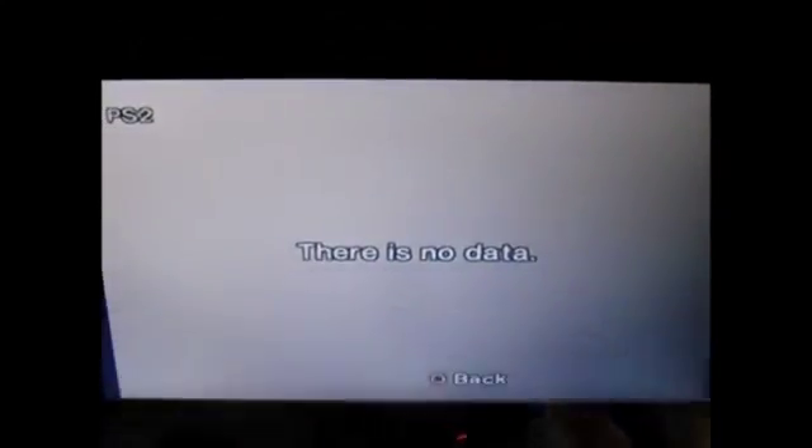Now I'm going to show you my PlayStation 2. I don't know how well you can see, because I'm in the light. Here are the two controllers. Here are the games. And this is the dashboard for the PlayStation 2.